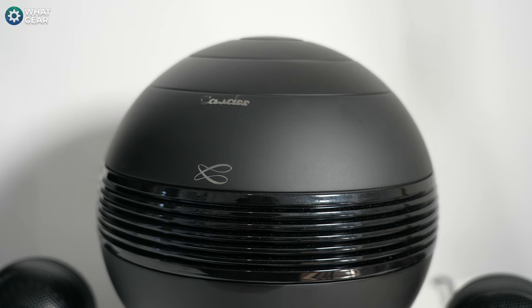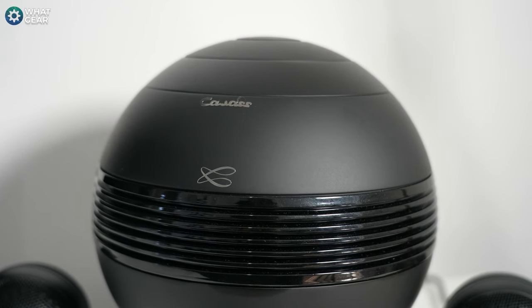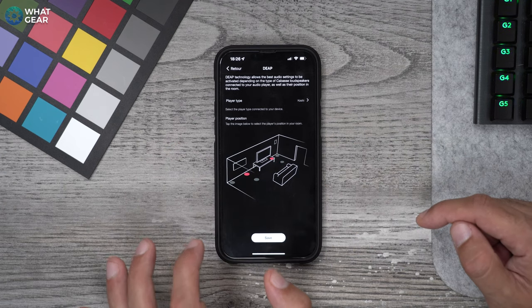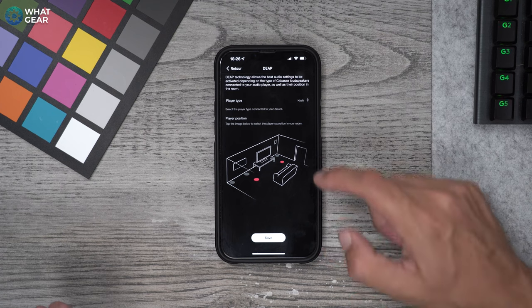Let's talk about the audio AI that KABAS use. There's something called DEAP software built in that calibrates the DSP for the specific layout within the room that you have the speakers in. KABAS also have AI software continuously working in the background called DFE and CRCS, which uses an algorithm to optimize the sound signature for the specific environment it's in, and will also utilize its built-in mic to do this.